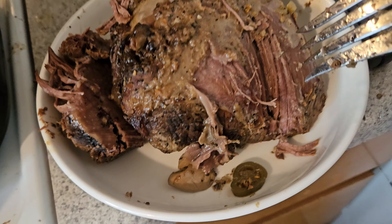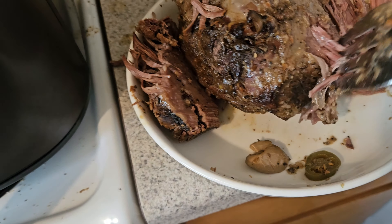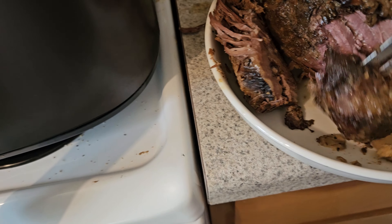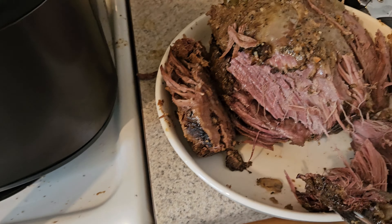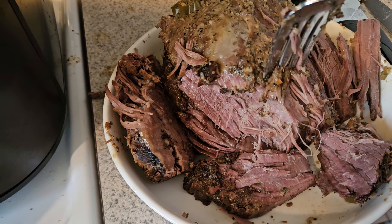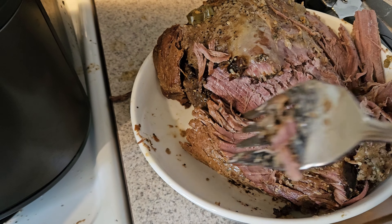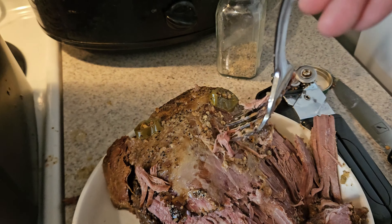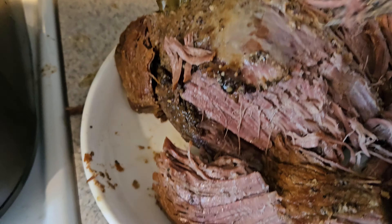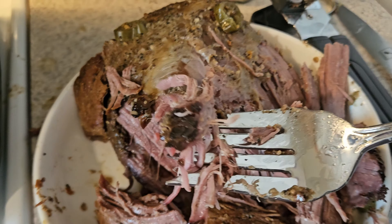Check out this pot roast — look at that! Oh my gosh, you guys, that is going to be so good. Let's leave it on there a little longer, then turn this off and let it rest. It's a little spicy on the edge because of the seasoning and the jalapenos, but the meat on the inside doesn't have any of that spiciness.